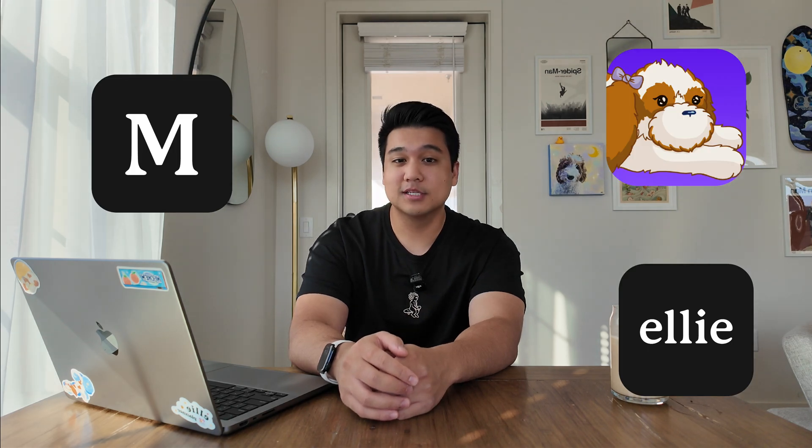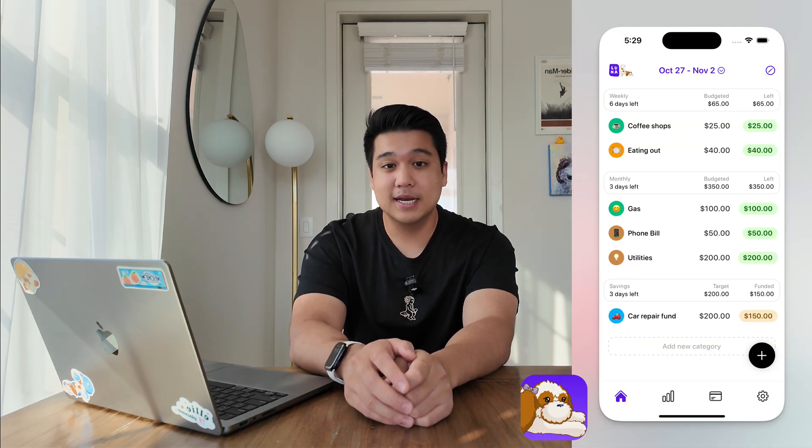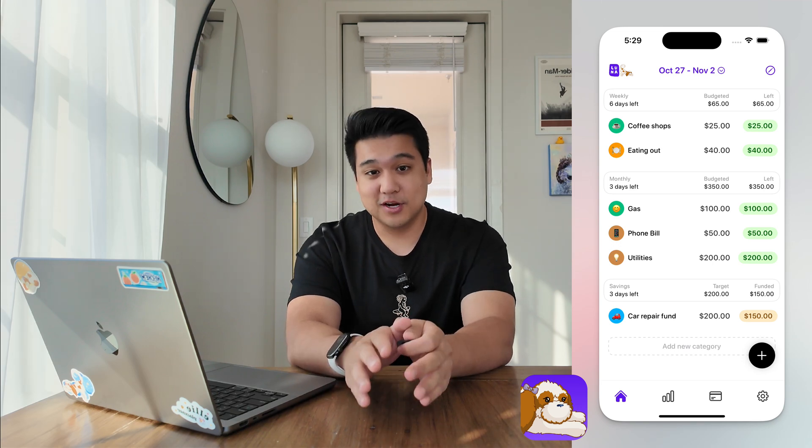Welcome to the video. My name is Chris and I build productivity apps. Today we're focusing on Luna, a budgeting app that I created to help me curb spending and also to get better as a developer and designer. It's been a minute since my last Luna video, so I wanted to do a little update. The app has been on the App Store for about three months now, so this is basically a three-month update.